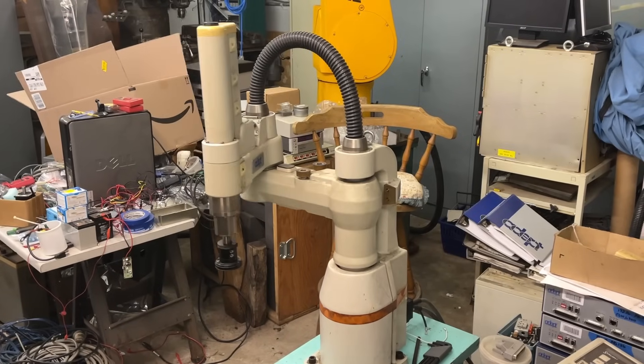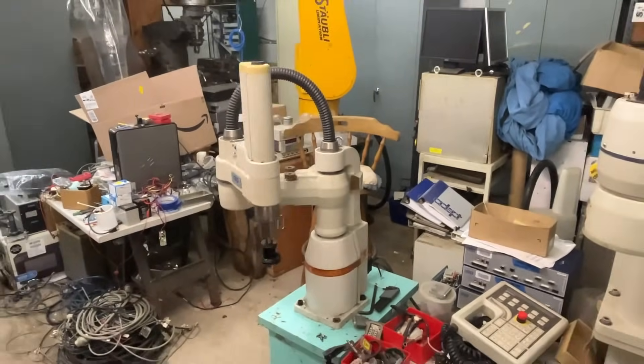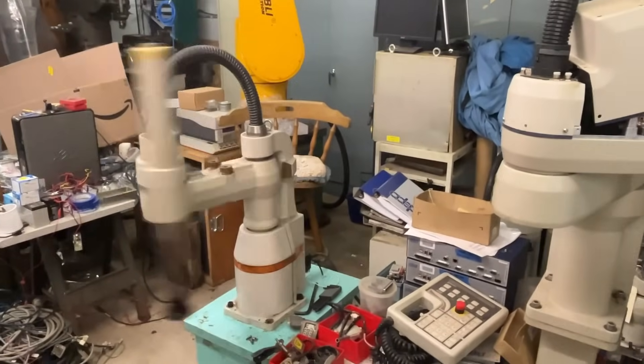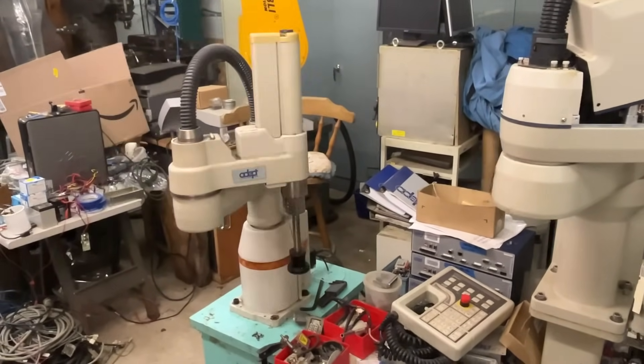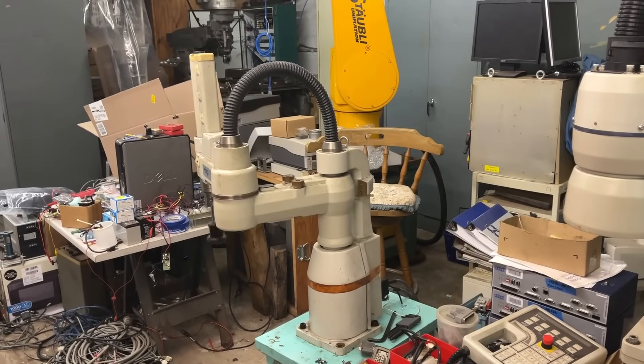I actually just finished a huge project with these robots. I wanted to give this its own video so it wouldn't get overlooked in a bigger one. I'm actually editing the video right now and it's one of the most elaborate, complicated, difficult projects I've ever worked on. If you enjoy watching robots, definitely keep your eye out for that video.